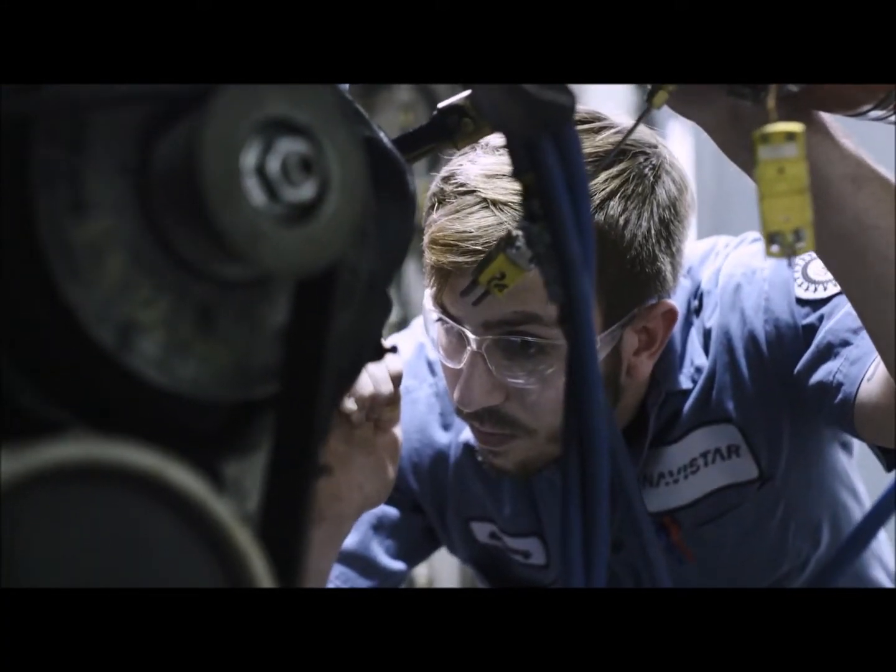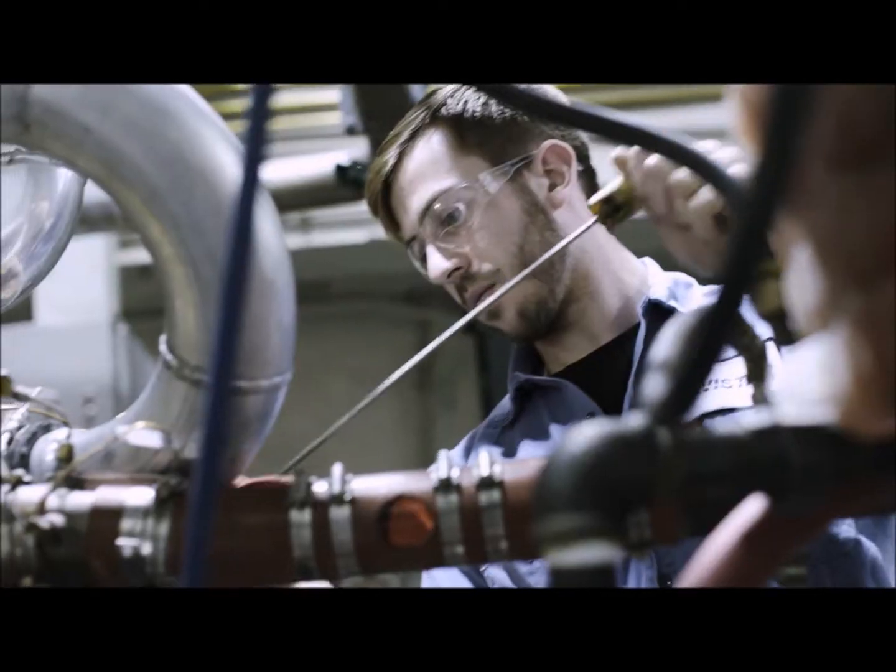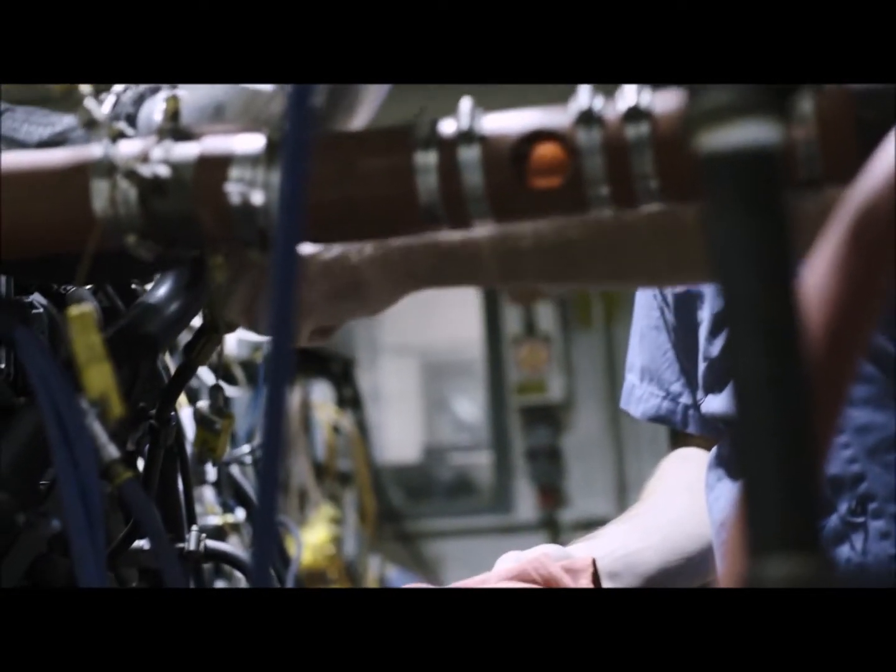But also, when things do go wrong, we want to make sure it's very easy to service, so the mechanics can get access to any component very quickly.